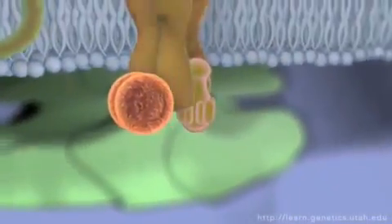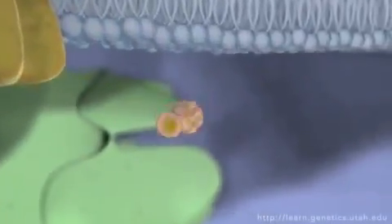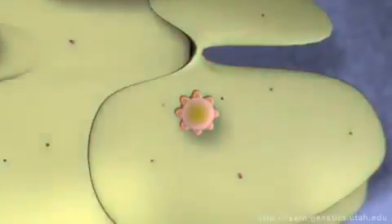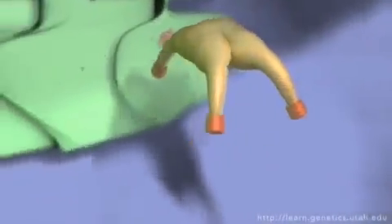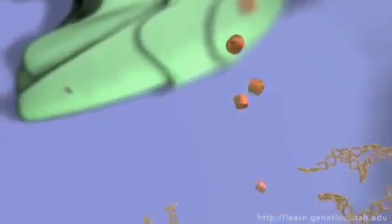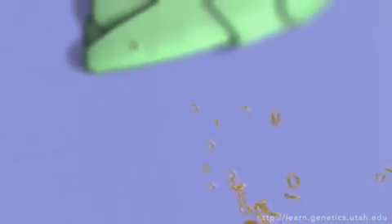The signal passing machinery inside the cell can look and work very differently depending on the intended effect. Here we see a signaling cascade that results in the release of energy molecules. Once liberated, they are sent on their way via the bloodstream to power cells in another area of the body.